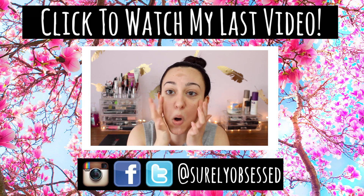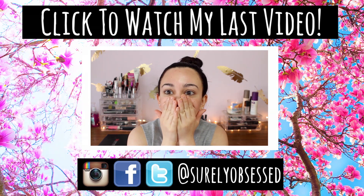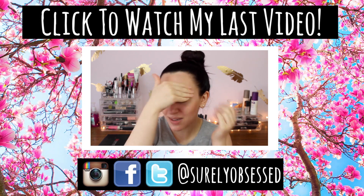That is all for this empties video. If you noticed I was going super fast, it's because my camera is dying and I have to go to work in like 10 minutes. I hope you guys enjoyed this video — I will talk to you in my next one. This is probably the last video I will film with this setting. I love you guys so very much. Bye!